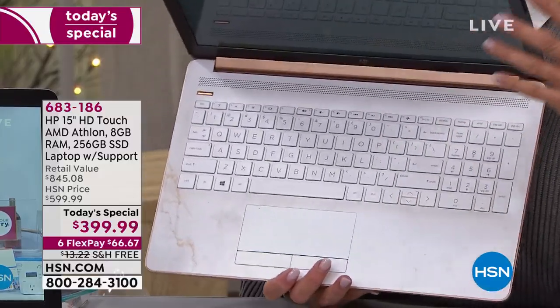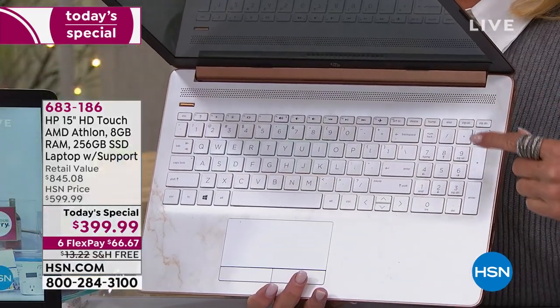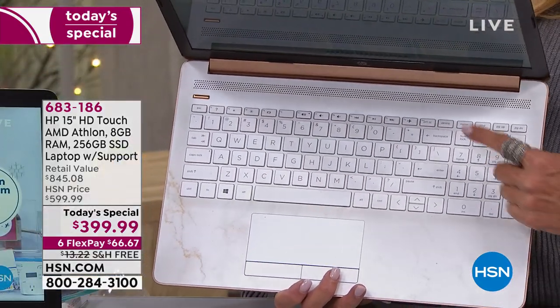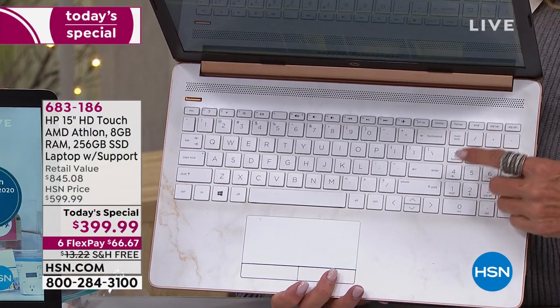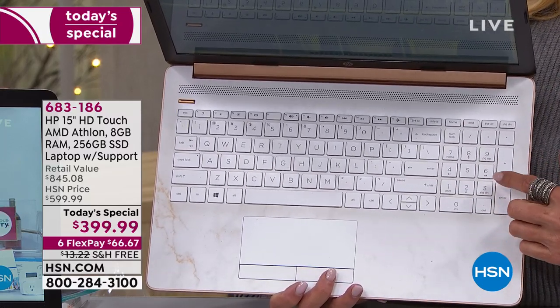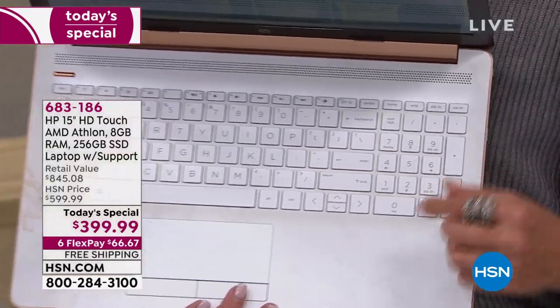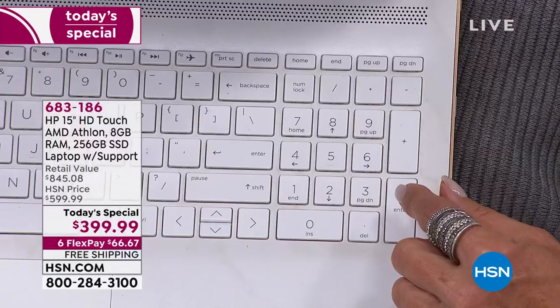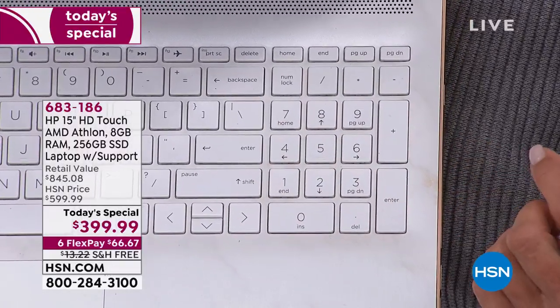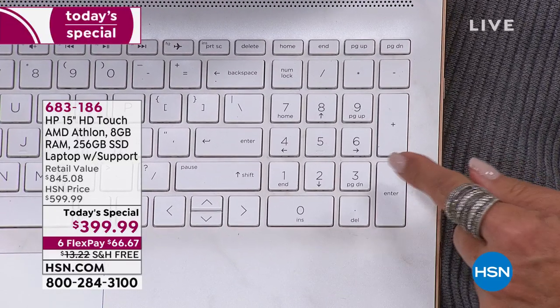Can I nerd out for one minute? Touchscreen laptops usually don't have a numeric keyboard — you always have to just go to the top row, which is super annoying. I looked down and went, what is this? This is my nerd-out moment. If you use your credit card on HSN as much as I do, you need this. I couldn't believe it — at $399, they even give you that numeric keypad, so it's so much easier to type in your numbers.